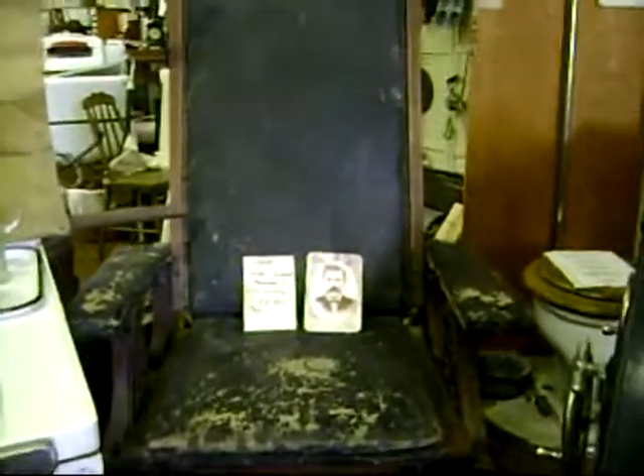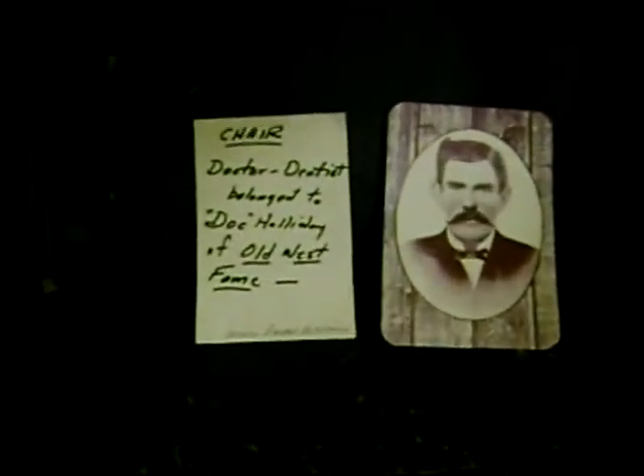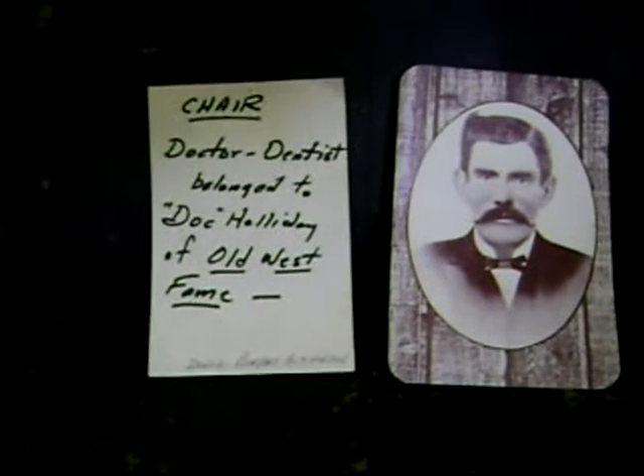This here was a chair used by Old Doc Holliday — he was a dentist. It's on display in the McLeod Museum. Whether he actually practiced, I don't really know, but this here is an interesting piece of Americana.